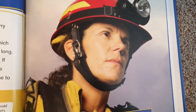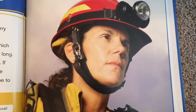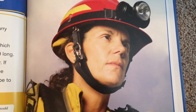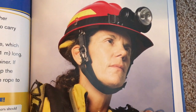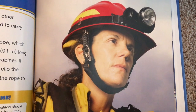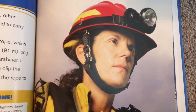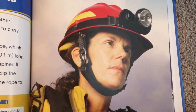While some firefighters spray water outside, other firefighters go into burning buildings. They need to carry small tools with them in case of emergency. Firefighters should carry a personal escape rope, which can be anywhere from 40 feet to 300 feet long. The rope should have a clip at the end called a carabiner. If a firefighter has to jump out of a building, they can clip the carabiner to something sturdy, then use the rope to climb down the building.